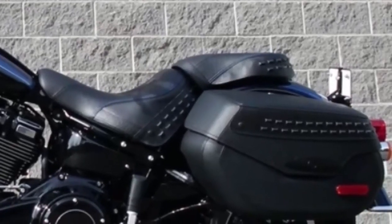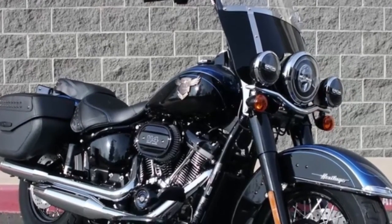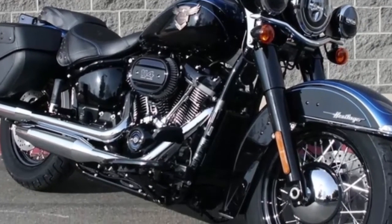Roomy sealed saddlebags that are lockable and open with one touch. Exclusive Legend Blue Vivid Black two-tone paint scheme.